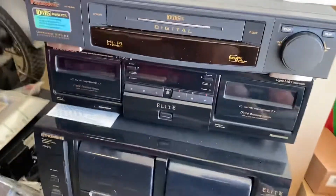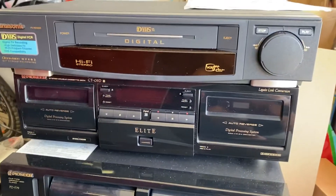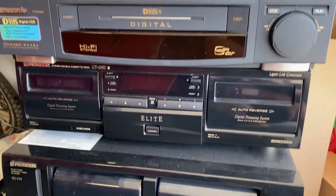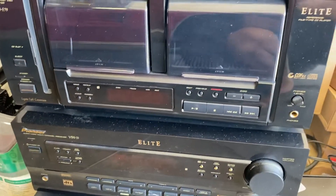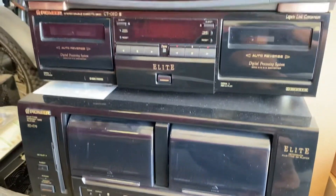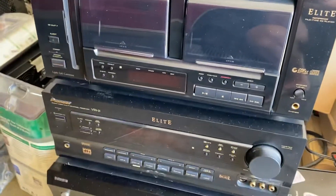This is originally what I had seen when I first walked up. We got a digital VHS, the Pioneer Elite full stack. I had asked the guy what he wanted for it — he originally wanted $20 for each of these.